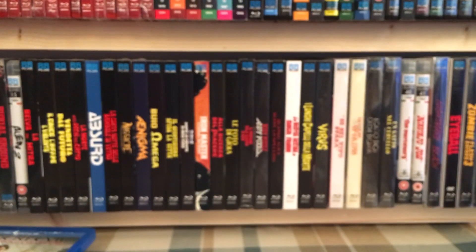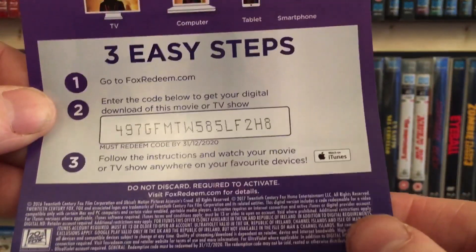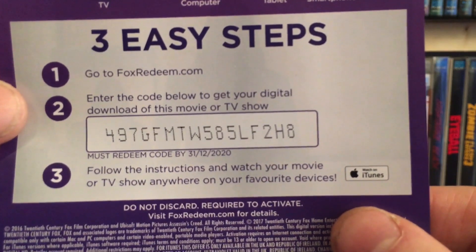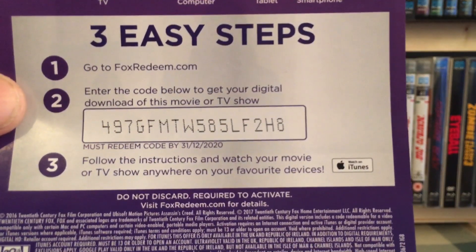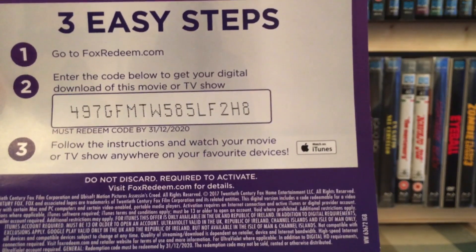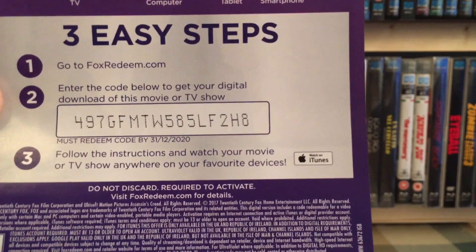This is one I've had hanging around for a while but never redeemed because I already own it. It's another iTunes code, in date until 2020, and it's for Assassin's Creed. Again, this is a 4K digital copy — you can watch it in 4K, 1080, or even standard definition.